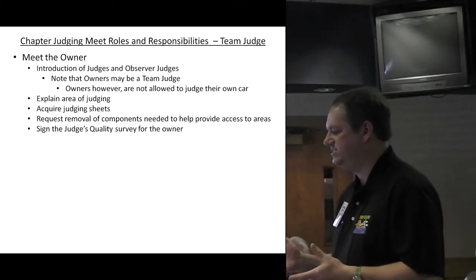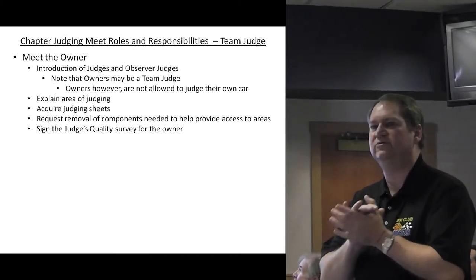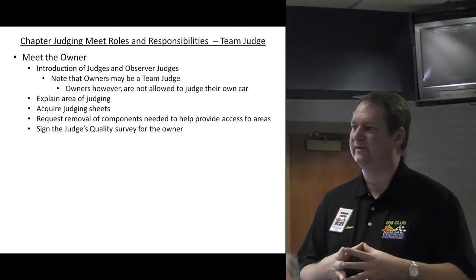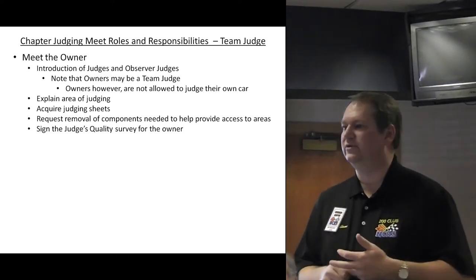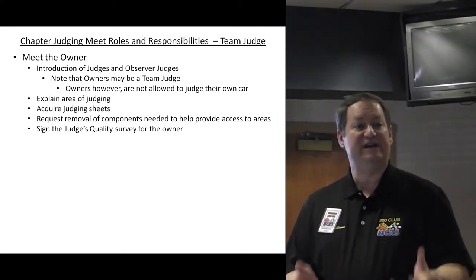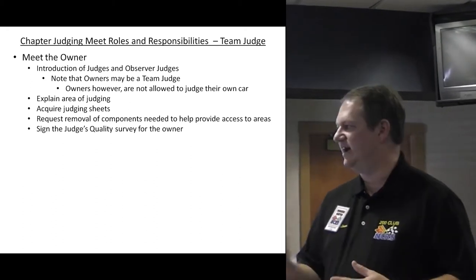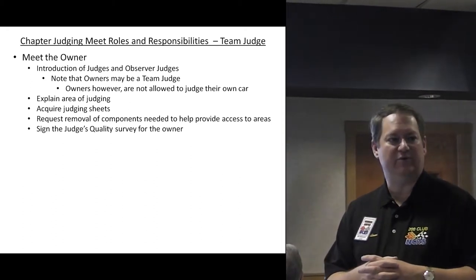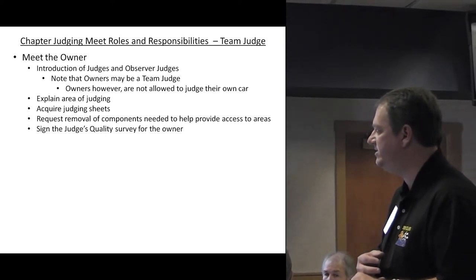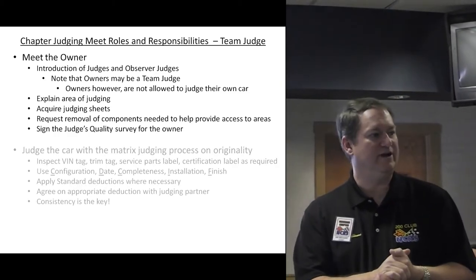Explain the area where you plan to judge and acquire the judging sheets for that specific area. Request removal of any components that might help you judge — typically the judging chairman will tell owners to get spare tires out of the trunk, remove distributor covers on radio cars, remove air cleaners for mechanical judging, remove the jack from the storage tray. As a team judge, you also need to sign the judge's quality survey so the owner can provide feedback for you.